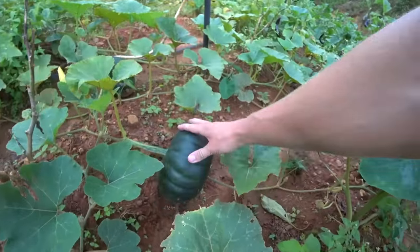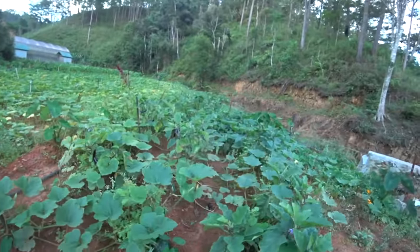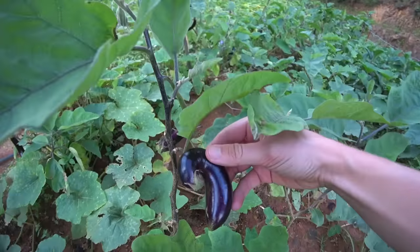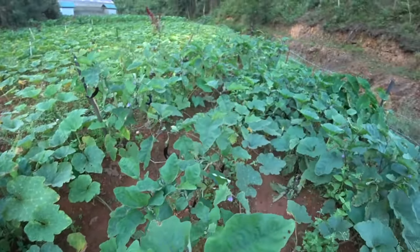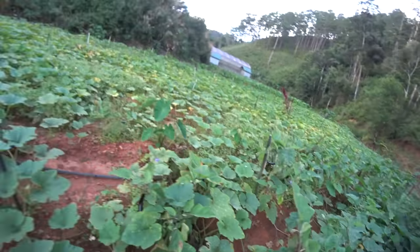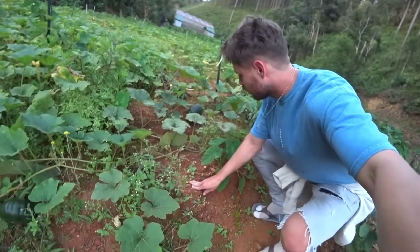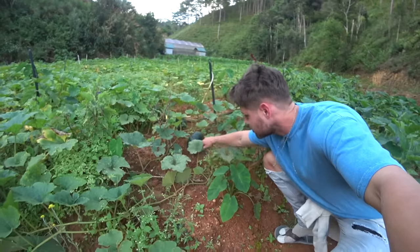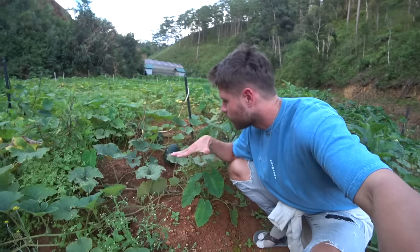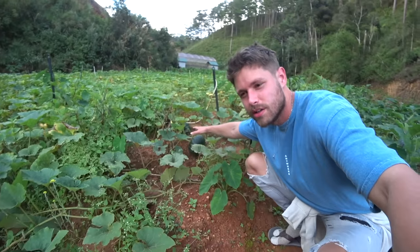Look at that. It's so curly. From this angle, this looks like it goes on forever. I just love the vine system of pumpkins and gourds. We used to grow a lot of pumpkins back where I'm from — I relate everything to home — but it's memories.